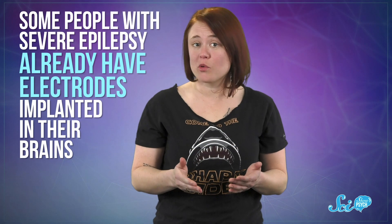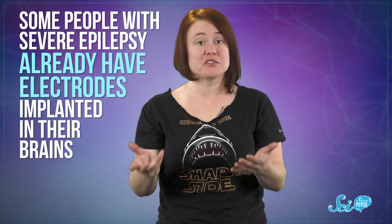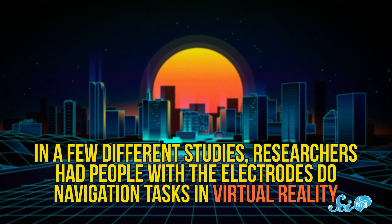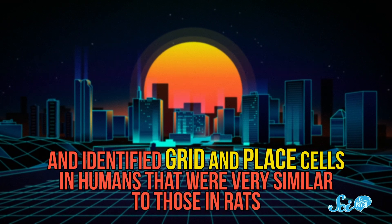As far as we can tell, humans seem to navigate in similar ways. However, this system hasn't been tested much in humans, because if you want to record data from individual brain cells, you need to place electrodes inside the brain itself. But some people with severe epilepsy already have electrodes implanted in their brains to monitor their seizures and help surgeons figure out how to treat them. And it turns out that some of these people are also willing to help scientists learn more about the brain. In a few different studies, researchers had people with the electrodes do navigation tasks in virtual reality, and identified grid and place cells in humans that were very similar to those in rats.